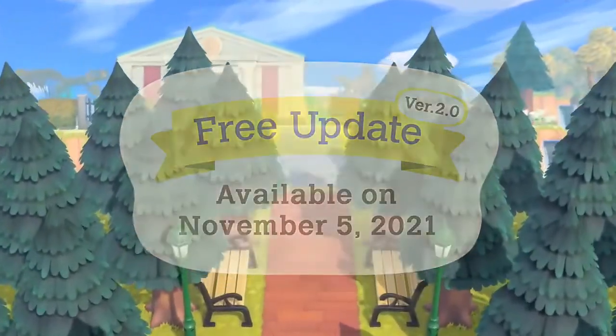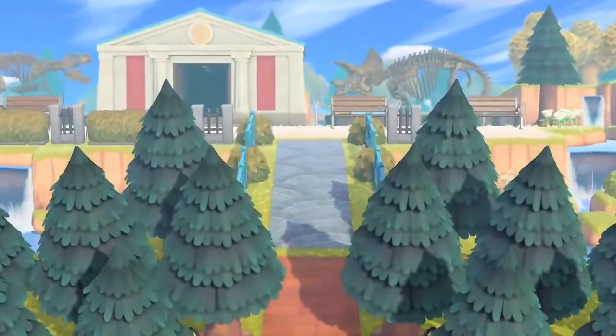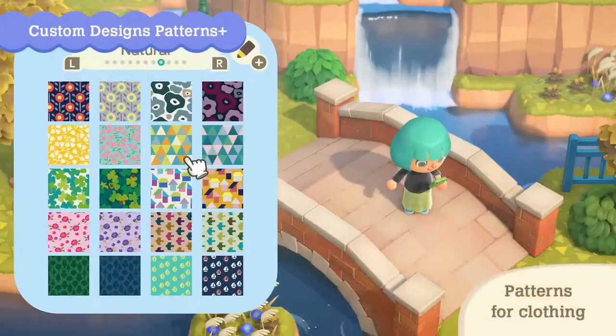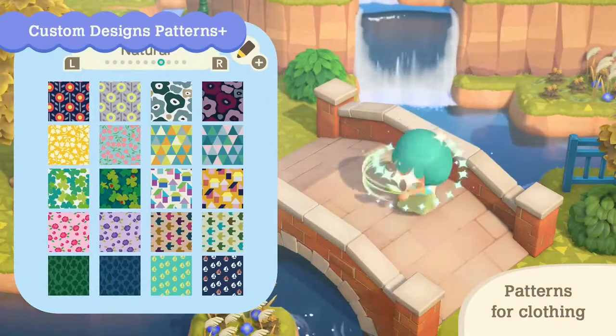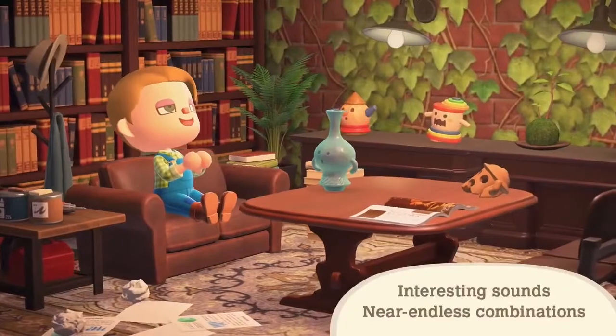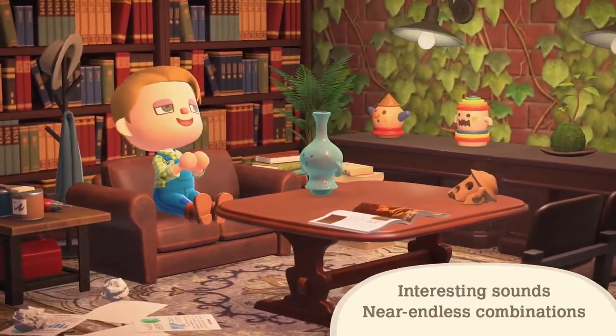I can't wait for November 5th. Number 36 for me is going to be Island Life 101 — I just don't see myself using it at all. It's a nice addition, but yeah. Number 25 is Custom Designs Plus — again, a nice addition, but I don't see myself using it very often.